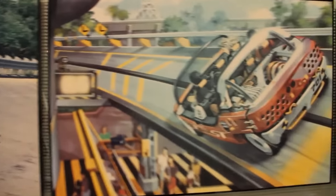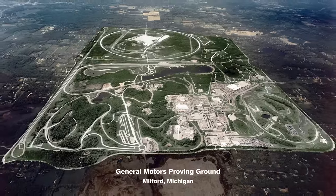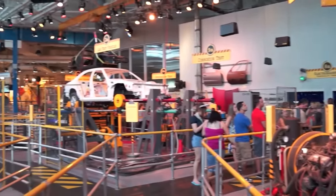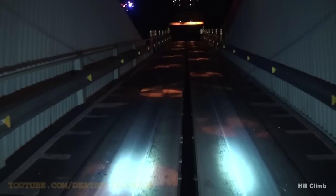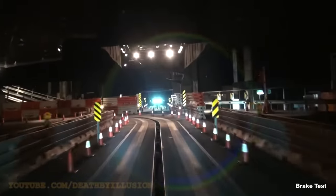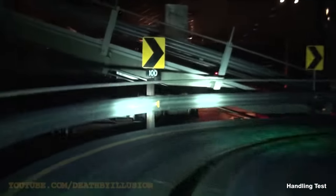Test Track was set to be an innovative thrill ride that would take passengers through a mock-up of the General Motors Proving Ground, a real facility where GM vehicles are tested before going into production. The storyline would essentially put guests in place of crash test dummies as their vehicle is taken through a series of performance tests, including an accelerated hill climb at a 15 degree angle, a suspension test on a variety of road surfaces, an anti-lock brake test with ABS both off and on, a series of environmental chambers for temperature and corrosion, and a handling test with blind turns and a near-miss with a semi-truck.